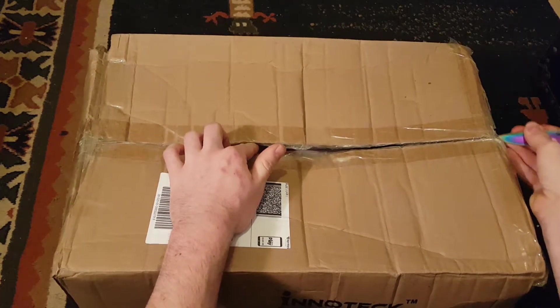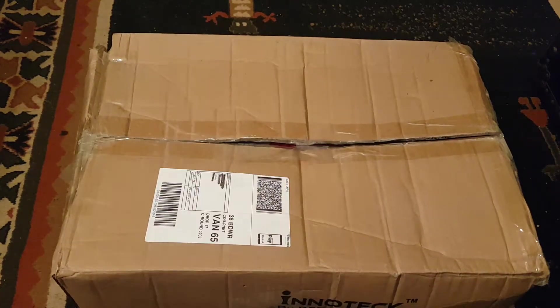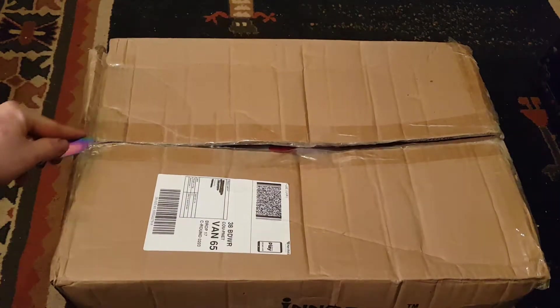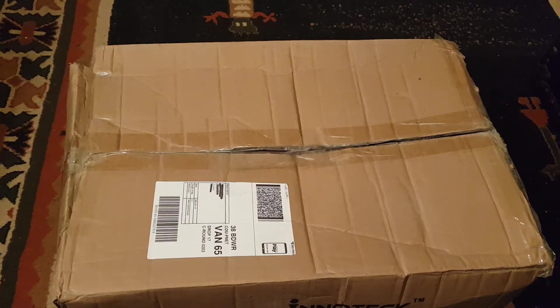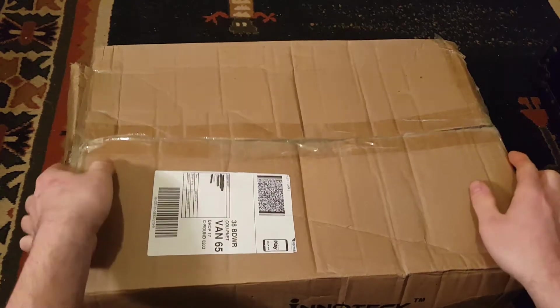No idea really what's going to be in here. I'm going on what they said in the description — this is one of the better boxes apparently. Quite a few of these sell online, so it's interesting to see why people buy them.